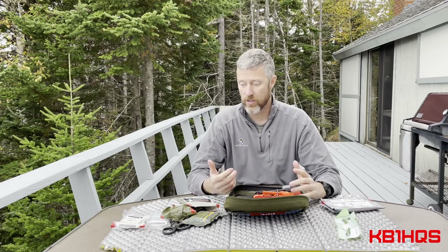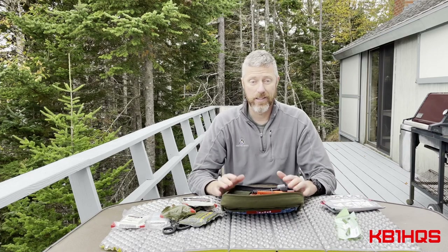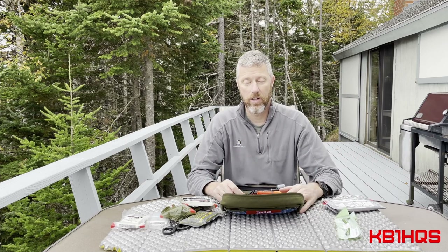There's nothing super fancy or overly crazy about it — it's pretty standard trauma gear. That's my trauma kit. Put any comments below about what you think, any additions or subtractions. This is what works for me; I'm not saying it's necessarily what you need, but I thought I'd share it and maybe it'll help somebody out. Thanks for watching. Seventy-three.